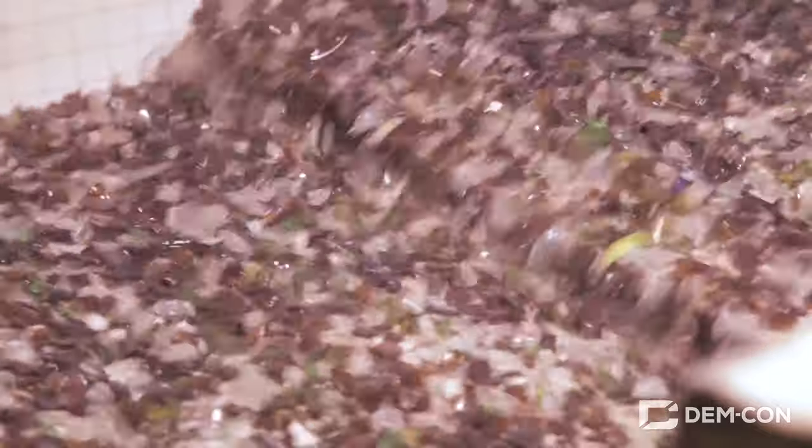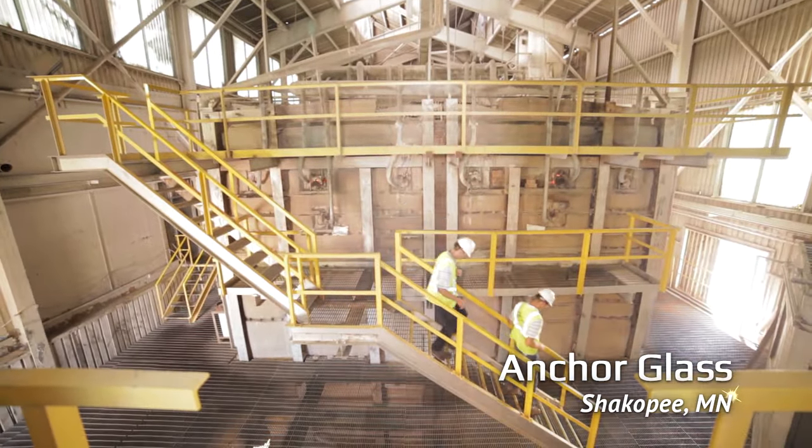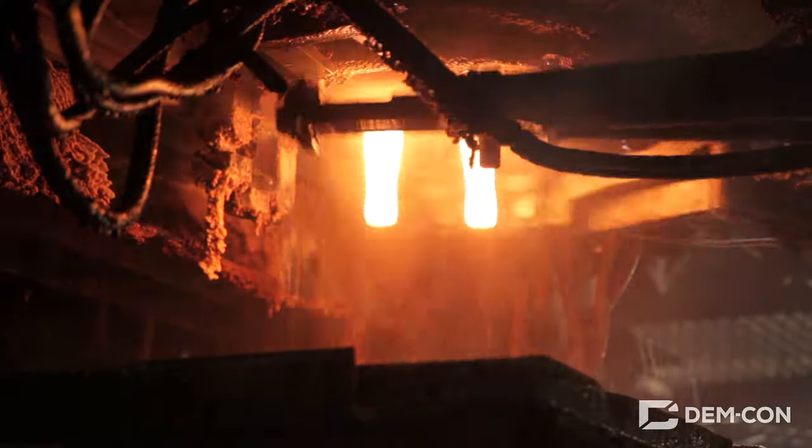This keeps glass out of the landfills and saves a ton of energy, because to make a bottle, we need to get these ingredients really, really hot — like in this giant, 2,700 degree furnace. It takes a whole day to melt everything together into a thick goo that looks kind of like glowing honey.